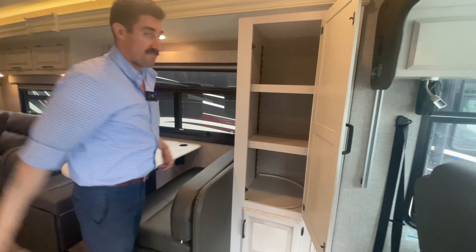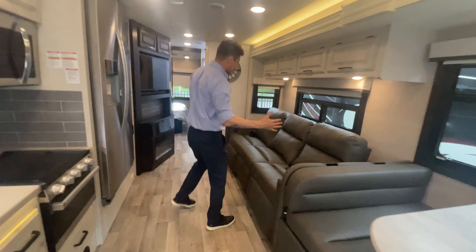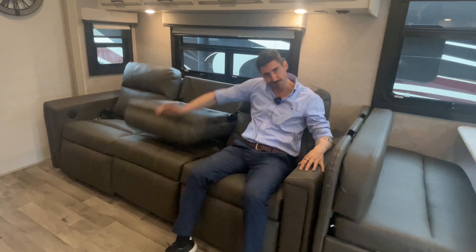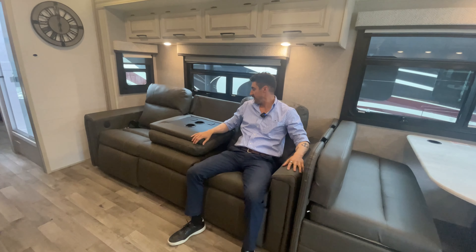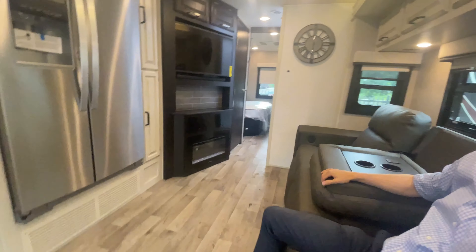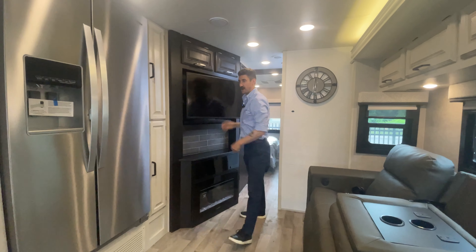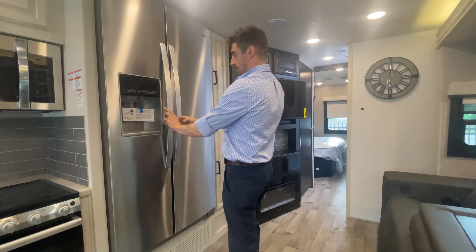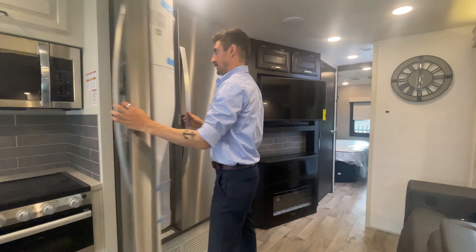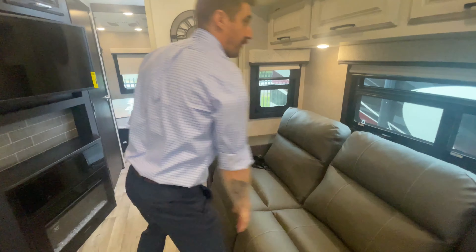Right when you walk in you also have a very large pantry area, which is great for storage. Moving back into the coach, you'll notice this triple cedar with cup holders, USBs, and the entertainment center right there with a great viewing angle into the TV — it swivels out so you can angle it however you want. There's also a huge refrigerator and freezer with an ice maker, residential size, with a lock mechanism for transit, plus a nice big sofa for the entire family.